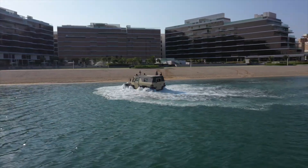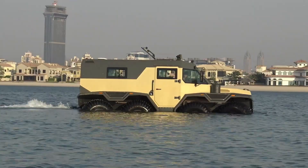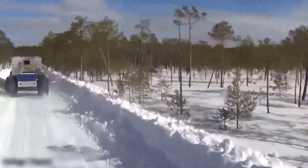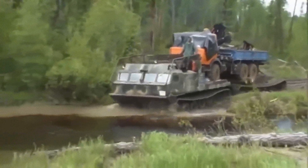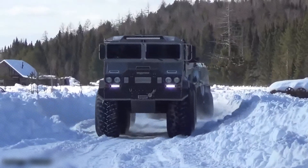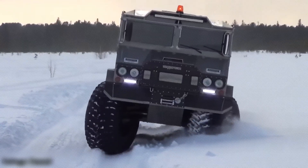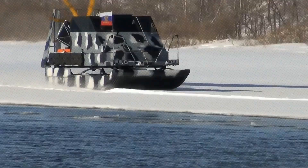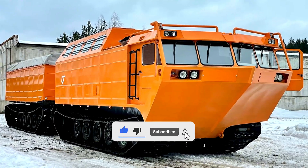The Avtoros Shaman, Burlac, Arctica, hovercraft, KAMAZ 43118, and Vityaz DT-30 are exceptional Russian vehicles built for extreme terrains like swamps, Arctic ice, and deep snow. The Shaman's 8x8 agility and the Burlac's amphibious design help them navigate harsh environments including temperatures as low as minus 60 degrees Celsius. The Arctica glides over ice, the KAMAZ 43118 powers through mud, and the tracked Vityaz DT-30 can carry 30 tons across tundra and rivers — showcasing Russia's engineering capabilities for mining, rescues, and exploration.